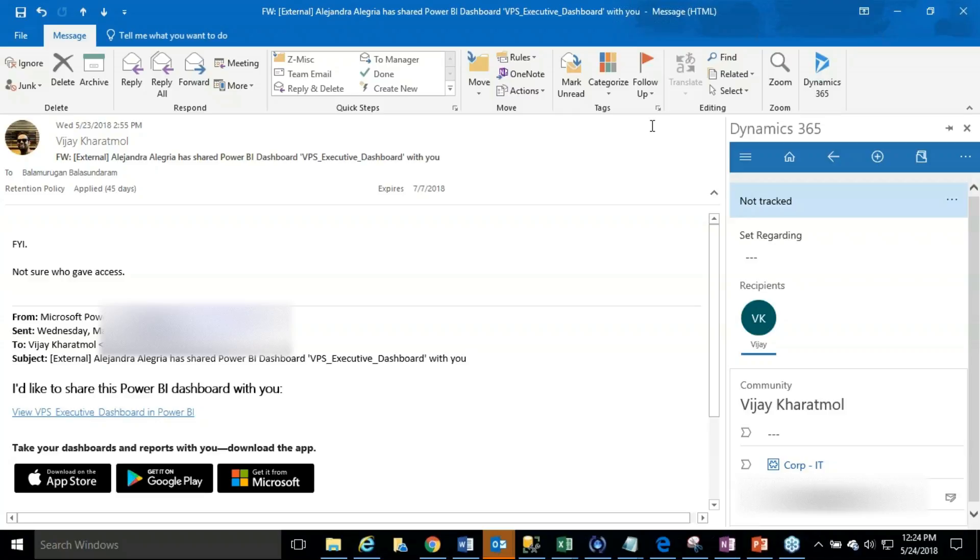The Dynamics CRM Outlook client used in the past is going to be deprecated soon. If your organization is still using the Dynamics CRM Outlook client, it is high time to replace it. One important problem statement resolved in the Dynamics 365 App for Outlook is Outlook crashing issues. The maintenance engineers and support engineers who were experiencing Outlook crashing issues using the old CRM Outlook client will no longer need to worry — all those issues are resolved because it is a lightweight app with no overhead.